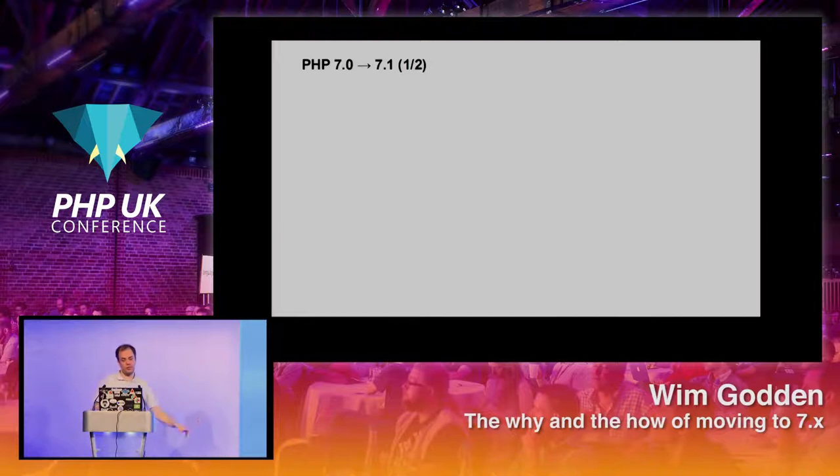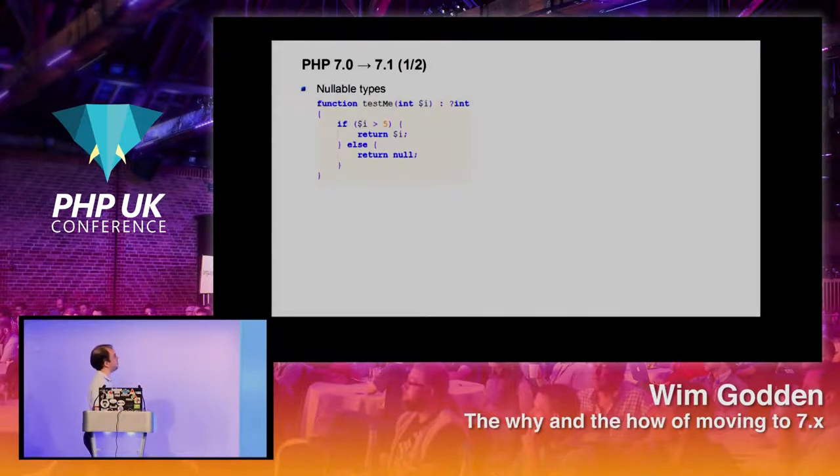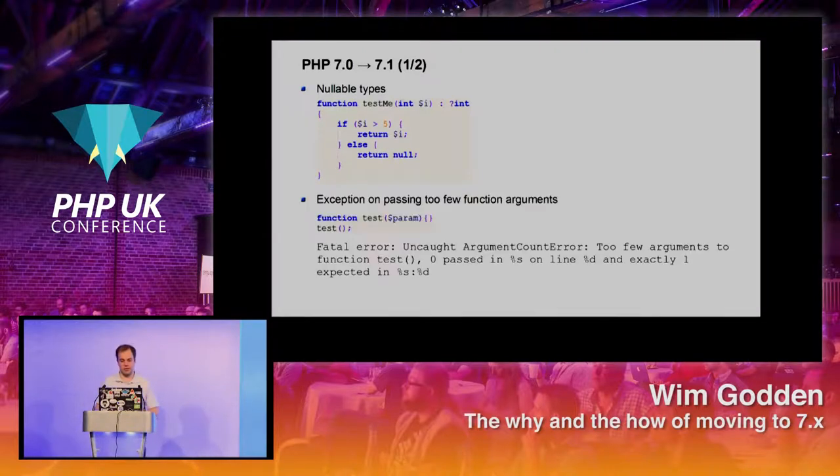Most of those were PHP 7.0. Let me quickly tell you what's new in 7.1 as well. If you specify that a bool must be returned and you return null, it'll give an error — except in 7.1, where you can specify a nullable type by prepending with a question mark. So you can say you're going to return an int or null. That's possible now.